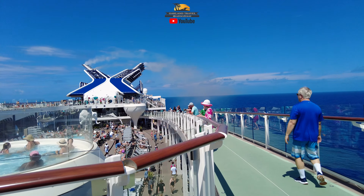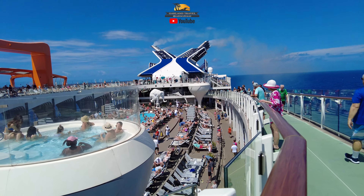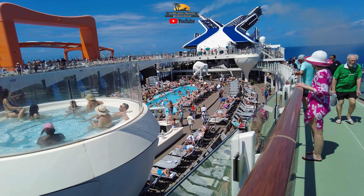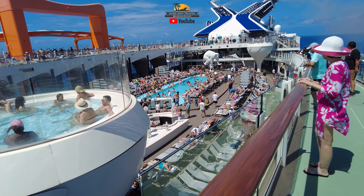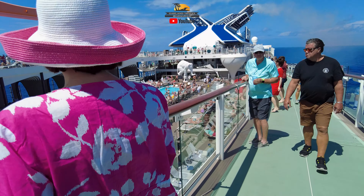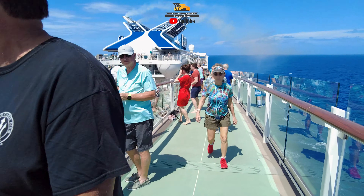Here we are up on the running track on Deck 16, looking down at the pool area. Like I said, they're doing a dance class down there — kind of Latin, reggaeton, salsa, a couple of different things that I recognized.